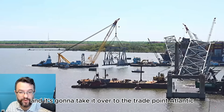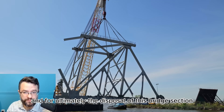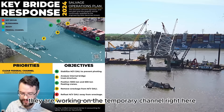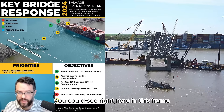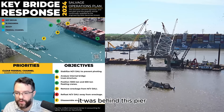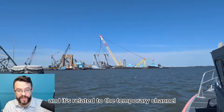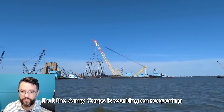It is removing that piece and it's going to take it over to the Trade Point Atlantic Sparrows Point location for ultimately the disposal of this bridge section. They are working on the temporary channel right here — that piece was actually removed exactly where the temporary channel is. As you can see in this frame, it was behind this pier, which is why we know it's in the main span and it's related to the temporary channel that the Army Corps is working on reopening.